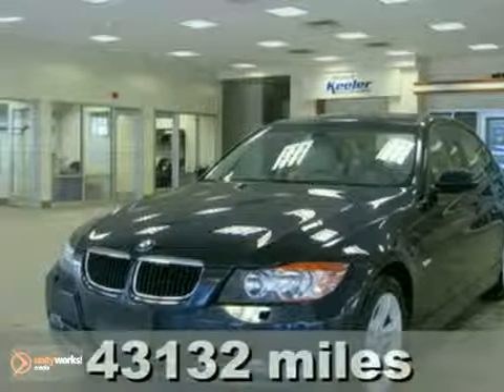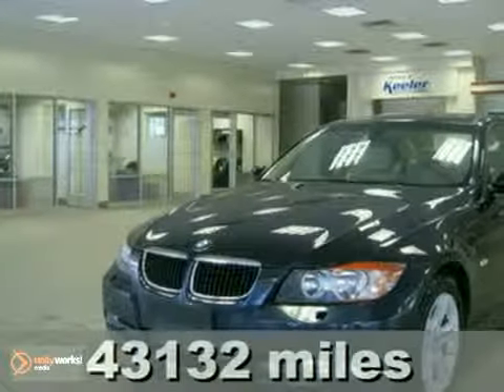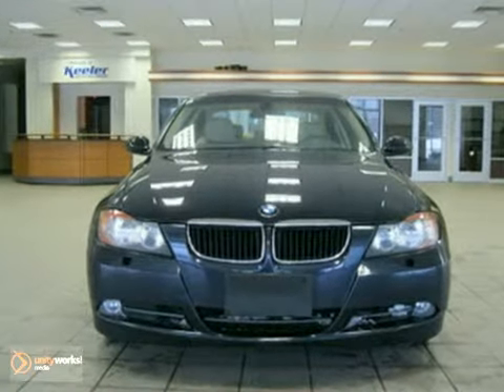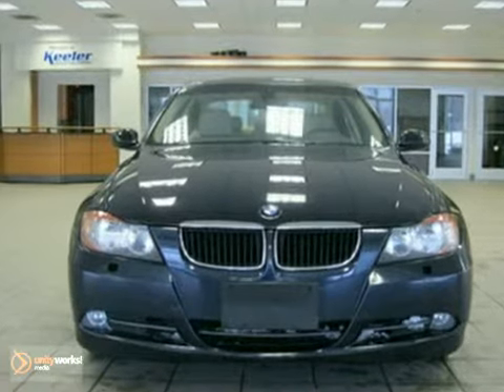Contact us for special internet pricing. Keeler BMW is proud to introduce the 2008 BMW 328i with an automatic transmission at 43,132 miles. This vehicle has a Monaco blue metallic exterior and beige interior with dark burl walnut wood trim.